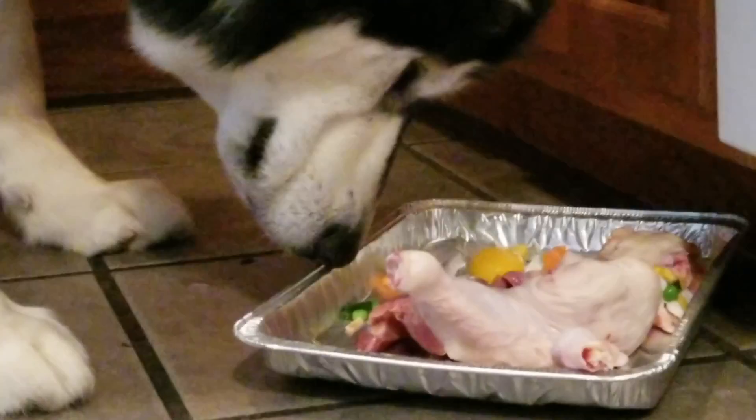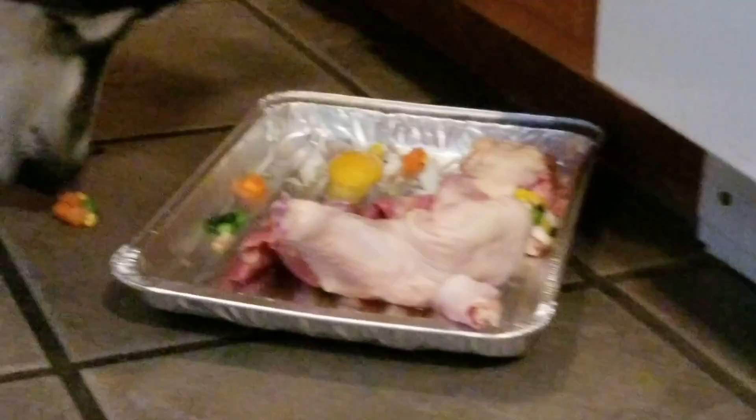He did good with his veggies! He ate his spinach all up — look at that, his spinach is gone. He's eating his corn and his carrots. Good job, buddy!